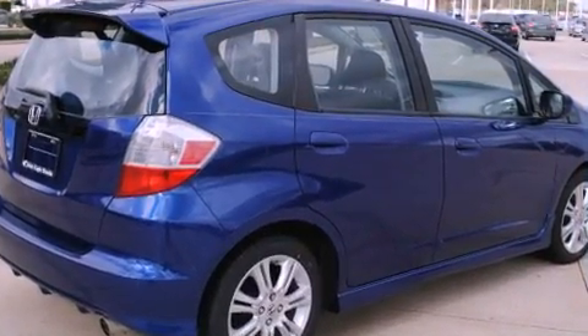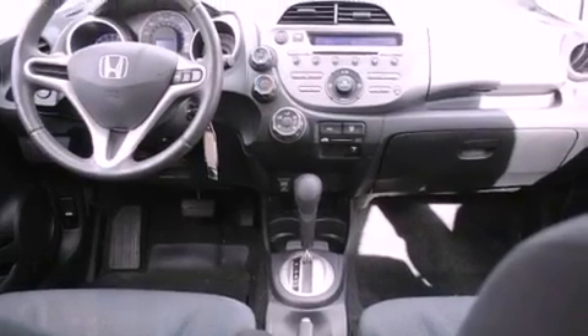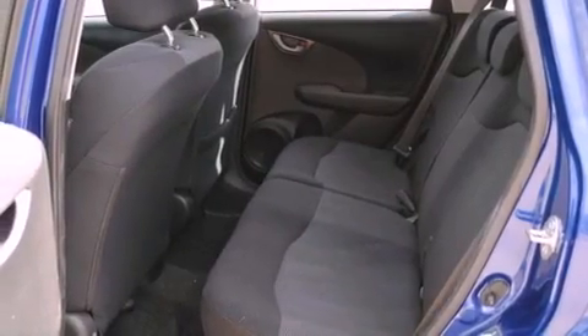All of the following features are included: alloy wheels, a low tire pressure indicator, cruise control, an electronic throttle, a security system, fog lamps, tinted glass, multi-reflector halogen headlights, and a rear window defroster.